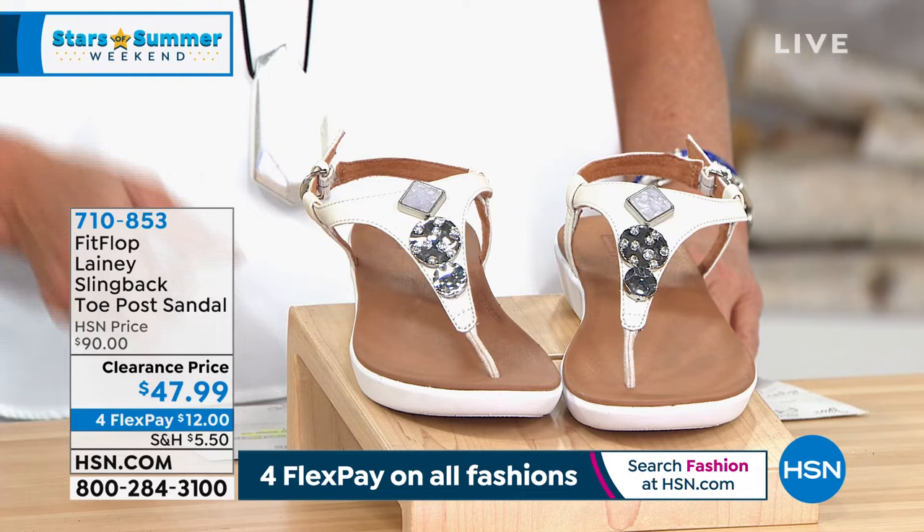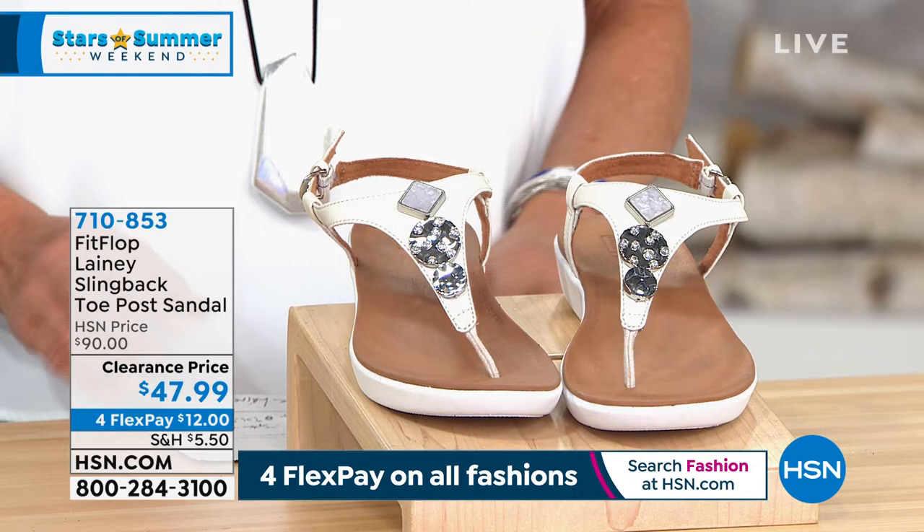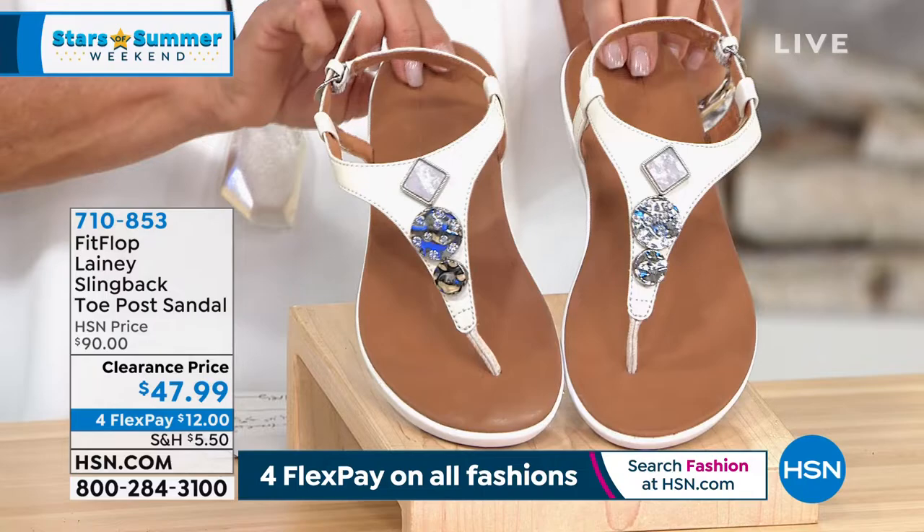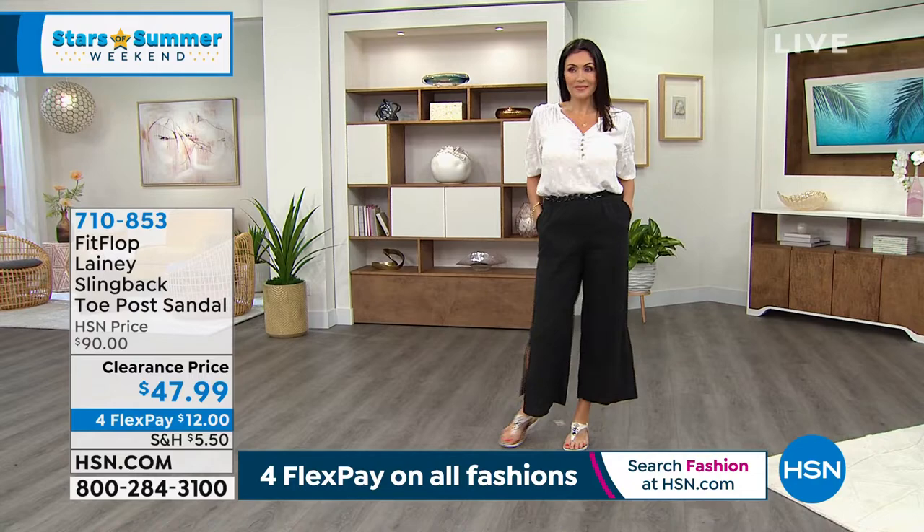Black and stone have stones on them. All black. The other three don't have any stones, so if you want the little zhuzh, you have to go for stone or the all black. Isn't that an awesome price? These are so cute too. I love embellished sandals like this because it's like jewelry for your feet. It makes you happy. We love the little sparkle.